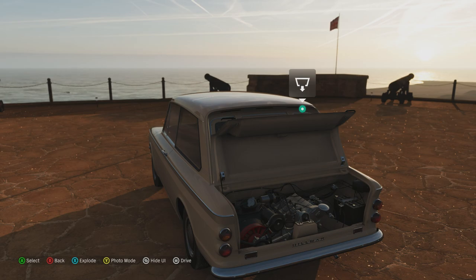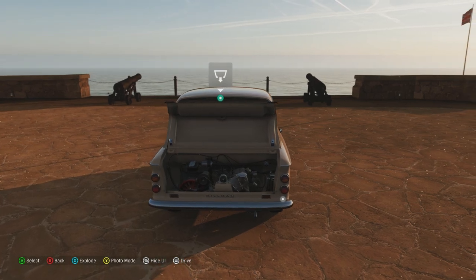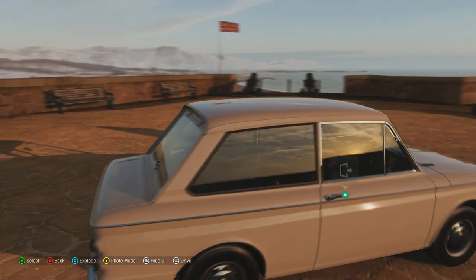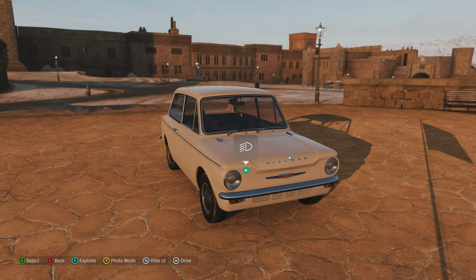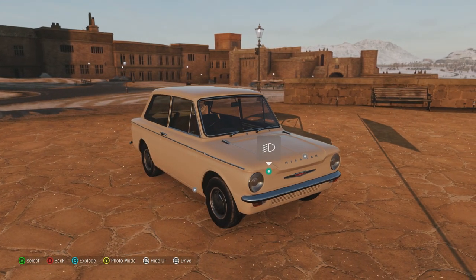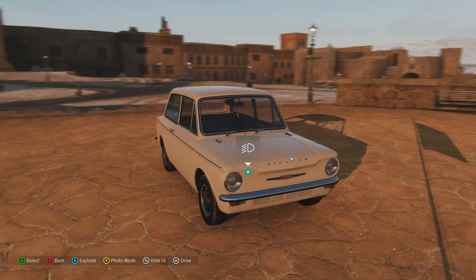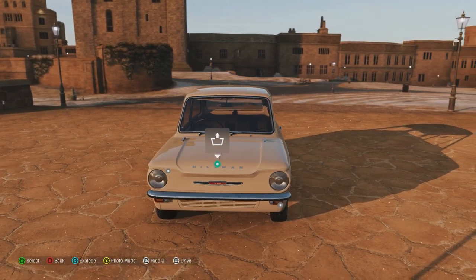It had an 875cc inline-4 engine producing 55 horsepower and 56 pound-feet of torque — actually more power and torque than the Opel Cadet, though this weighs a little more at 1,647 pounds. Changes over the Mark I included an added water pump cylinder head with larger ports and valves, along with an additional engine option: the one-litre inline-four, which the Mark I didn't have.